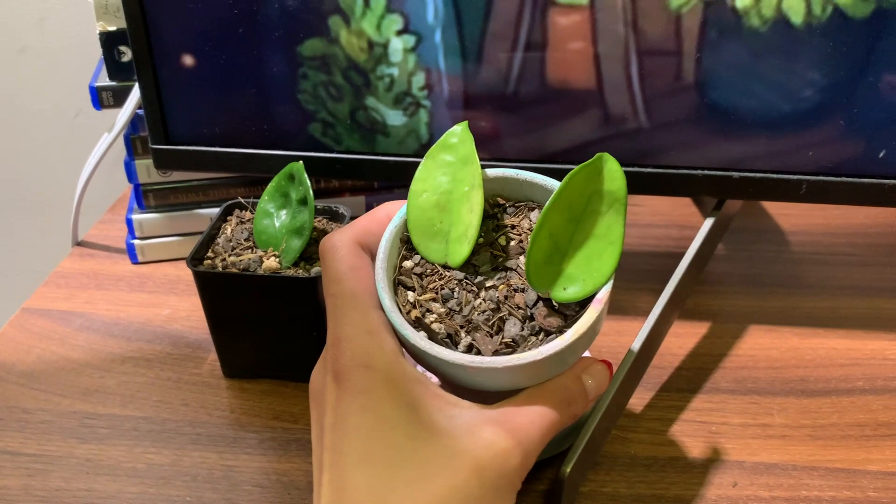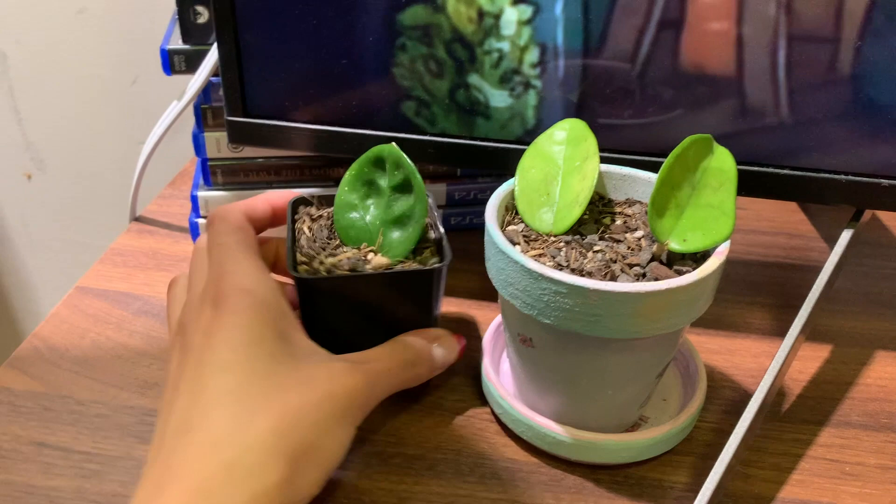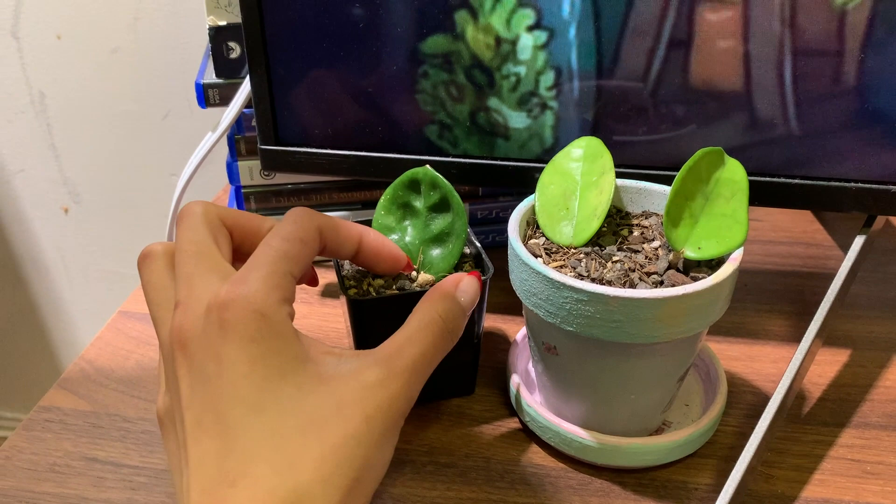I don't know what hoya this is, but I decided to give it a go even though I was scared because I didn't think I had the proper light for it. But as long as you have a grow light, everything changes for you. I believe this one is the crinkle eight. This one started to root so I just recently put it in some soil.